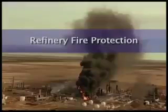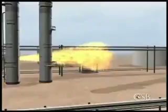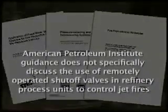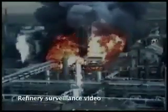Jet fires are difficult to fight, and the best approach is to stop them by shutting off their fuel source. The best way to do that is to provide remotely operable emergency isolation valves that can be quickly actuated from a safe location. The CSB found that API guidance does not specifically discuss the use of remotely operated shut-off valves in refinery process units to control jet fires. Valero's internal standards do require remotely operated shut-off valves, but at the time of the accident, the company had not retrofitted such valves into the de-asphalting unit at the McKee Refinery. When the initial release occurred, control room operators could not shut off the flow of propane.